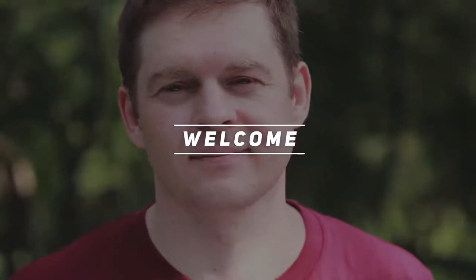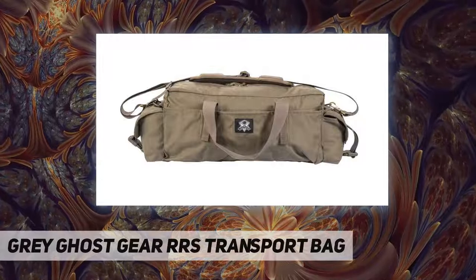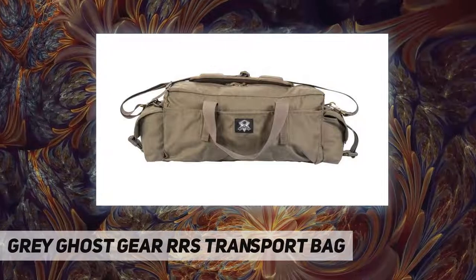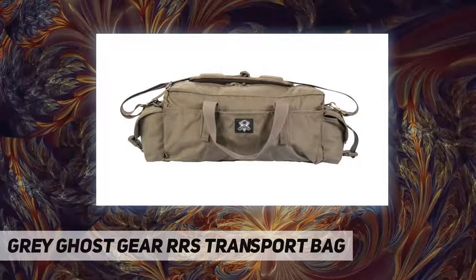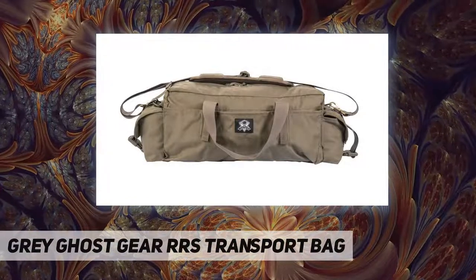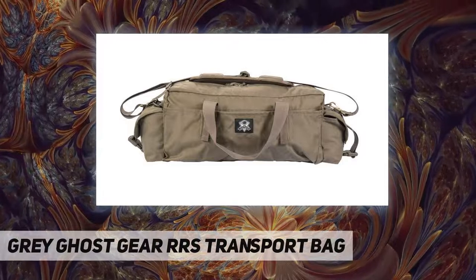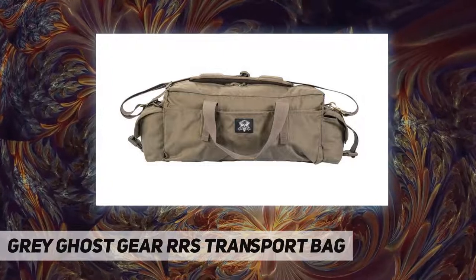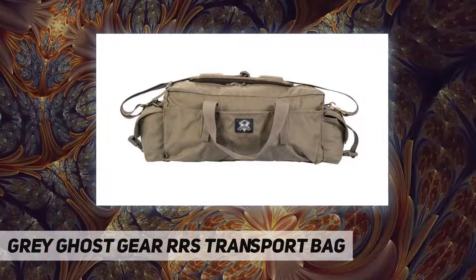Hey, welcome back to my channel. Gray Ghost Gear RRS Transport Bag — we took the go bag concept and transformed it into a slimmer profile, upon request of law enforcement and first responders. The RRS Transport Bag is the ideal size for storing in a vehicle, either behind or under the seats, should you need to rapidly react to a critical situation. It can be easily grabbed and brought into the fight.